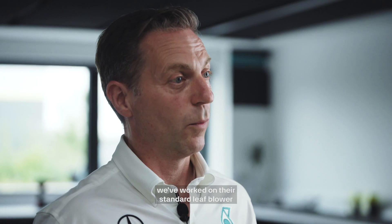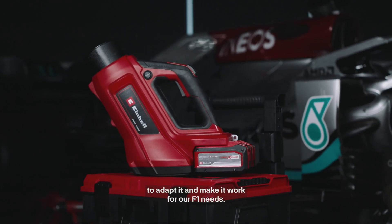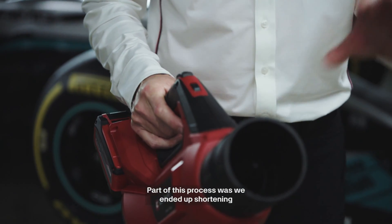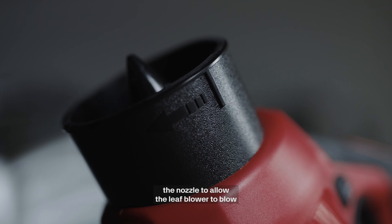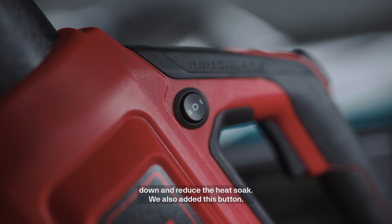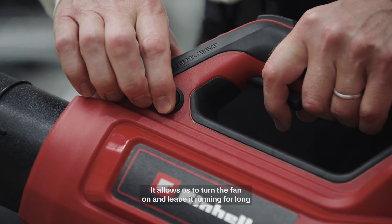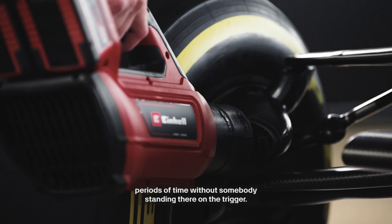Together with Ironhale, we've worked on their standard leaf blower to adapt it and make it work for our Formula One needs. Part of this process was shortening the nozzle to allow the leaf blower to blow clearly through the brakes to get that core temperature down and reduce the heat soak. We also added a button that allows us to turn the fan on and leave it running for long periods of time without somebody standing there on the trigger.